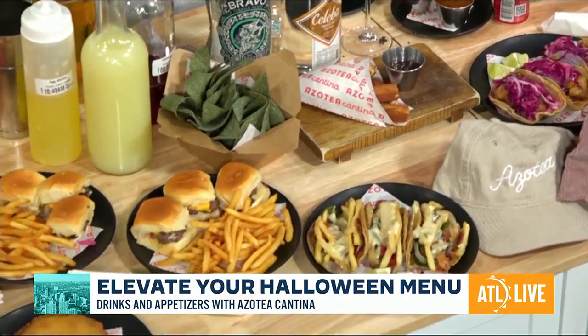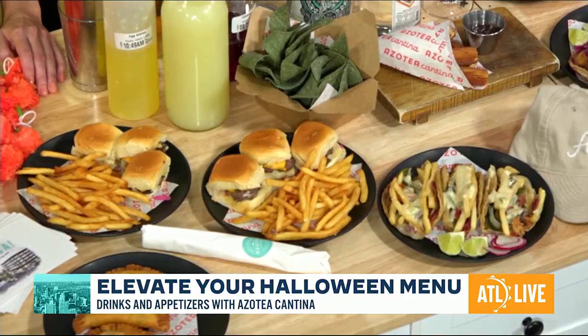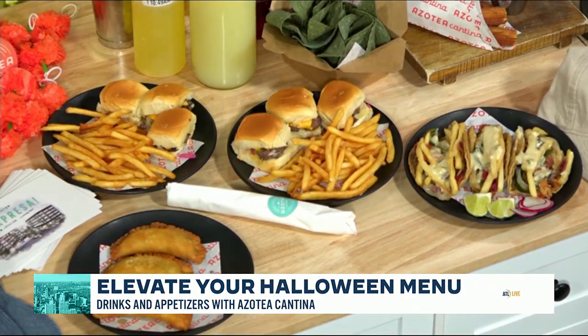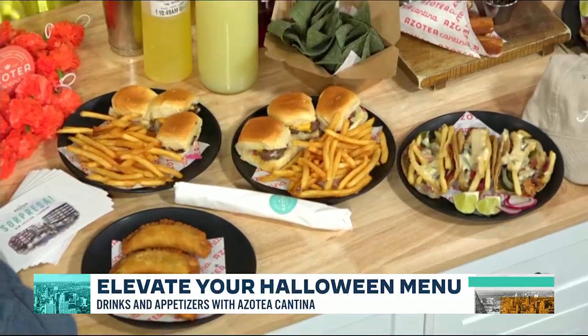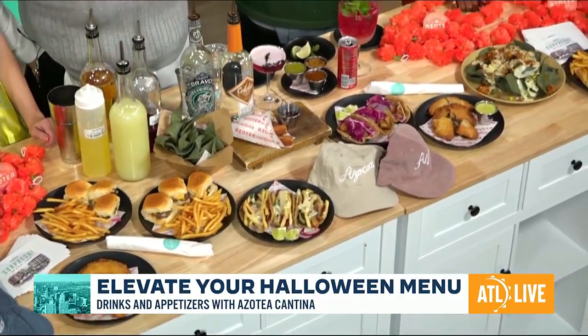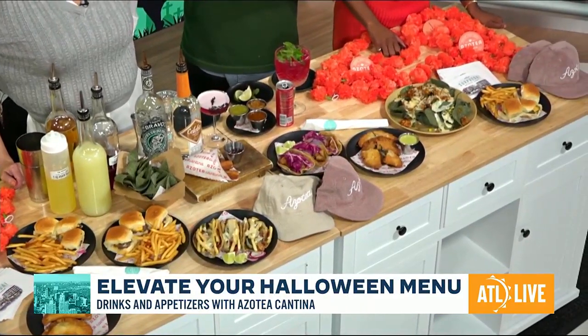And we also have our birria empanadas. You guys have probably had birria tacos — it's kind of like that one with brisket. It's a very good one. We've actually translated them into empanadas. It's a killer for every palate.